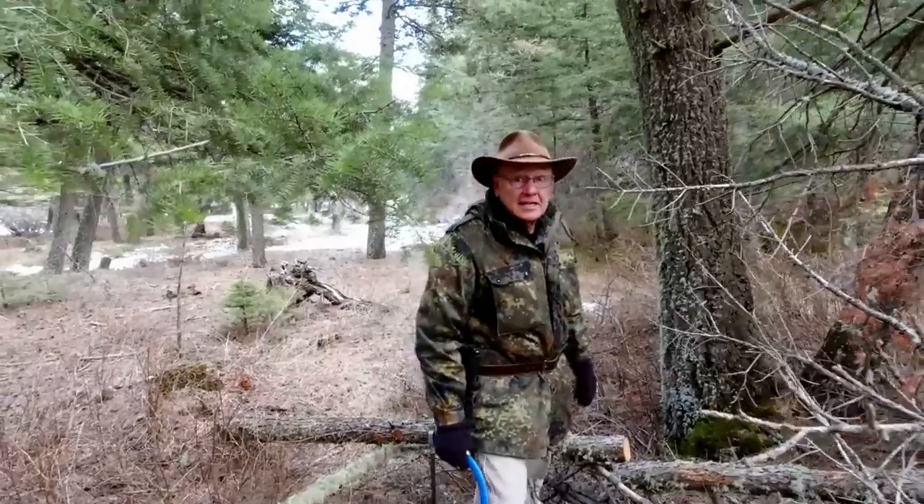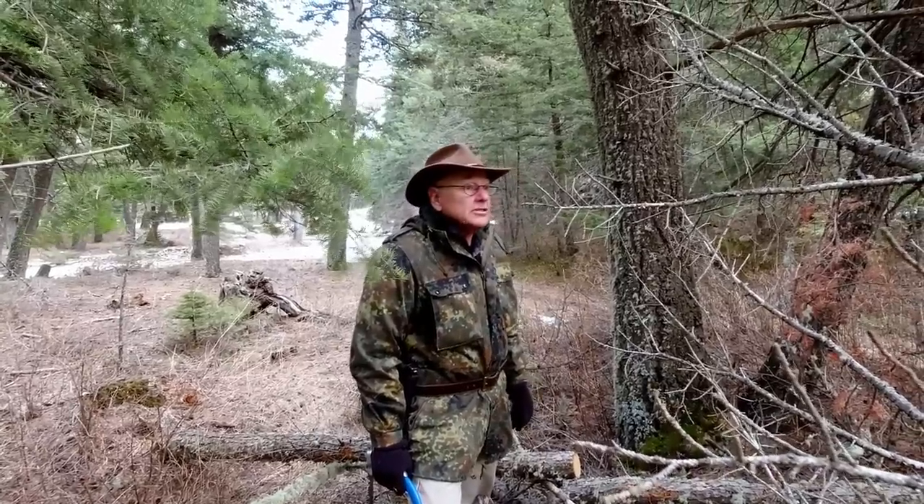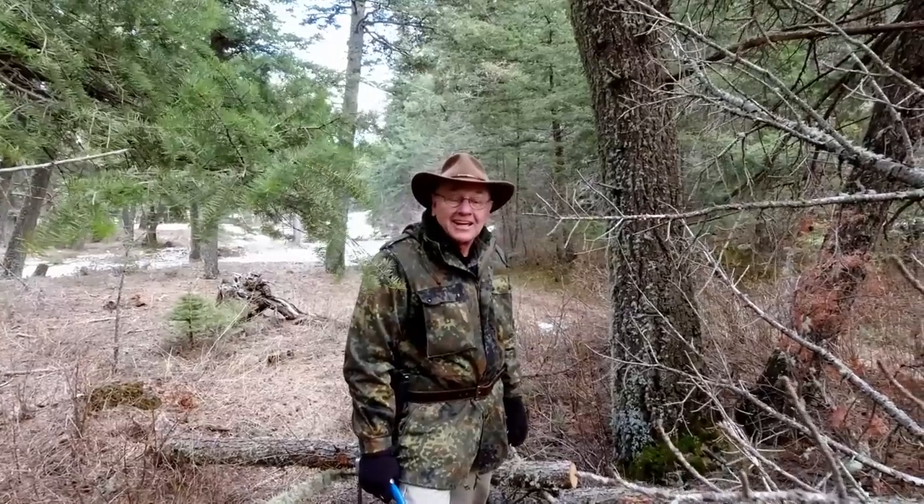The bears are supposed to be in hibernation, but it's too warm — they could be out. So we've got black bears and grizzlies here. We've got mountain lions and wolves. All the fun stuff.